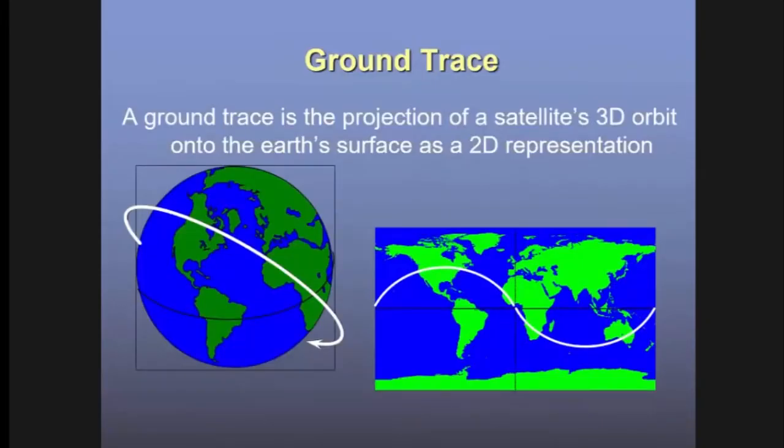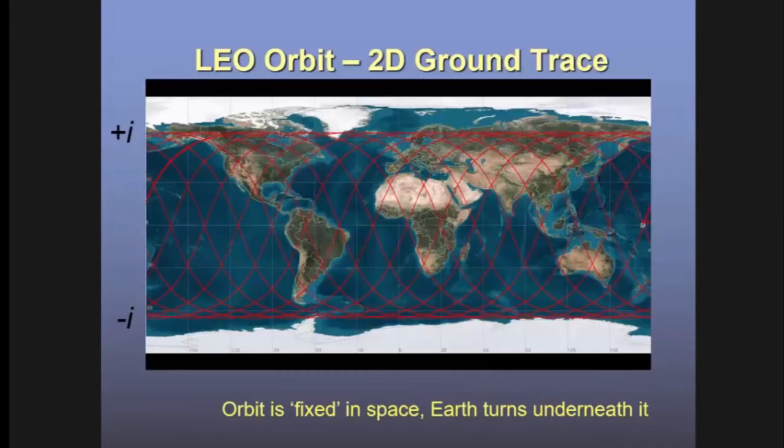A ground trace maps out the path of a satellite over the Earth — a 2D representation of a 3D thing. You get a classic S-shape for an orbit inclined to the equator, and over several orbits it sweeps across the Earth as it rotates. It's important to understand that the orbit is fixed in inertial space relative to the stars — once the satellite is up there, it doesn't care what the Earth is doing. The Earth rotates underneath that fixed orbit, which is what causes the ground trace to move from side to side.